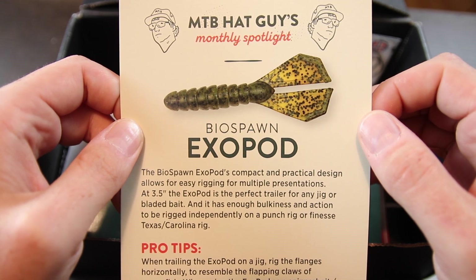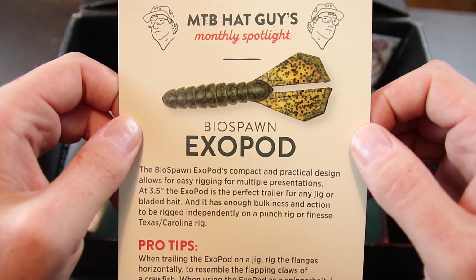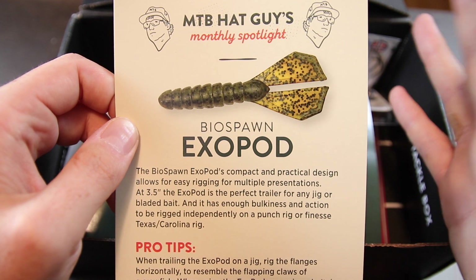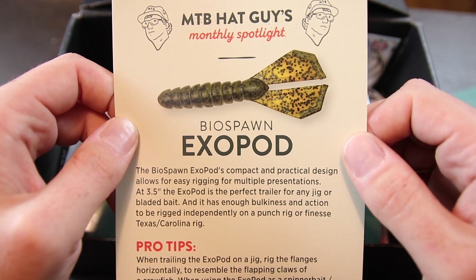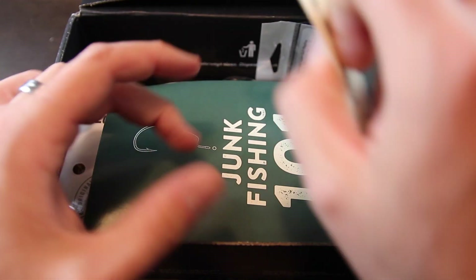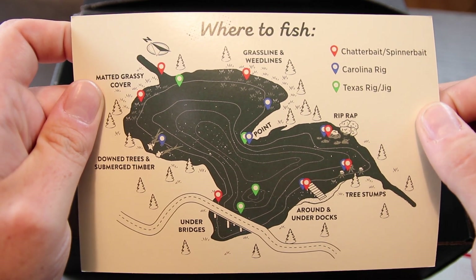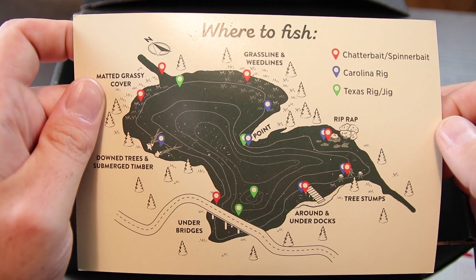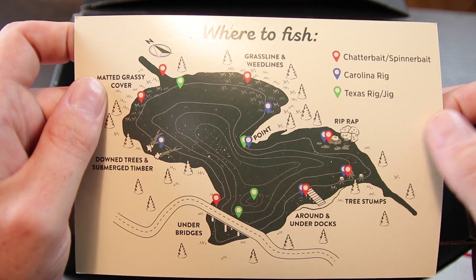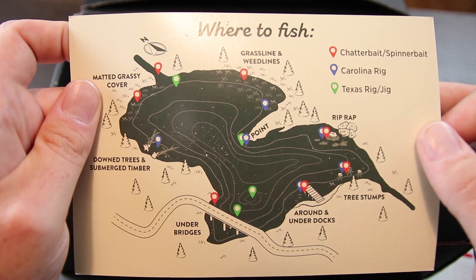In this month's box we've got an MTB Hat Guy Monthly Spotlight card talking about the Biospawn Exopod, which tells me right away we've got some Exopods in here. Biospawn makes fantastic lures — can't go wrong with their soft plastics, they just plain work. On the back of the card is a map showing where you can fish it and how to rig it for that particular area. This is something Mystery Tackle Box has been doing recently, and I love these little maps. It's really great for new guys who haven't bass fished before.